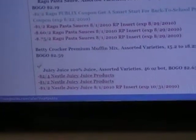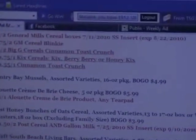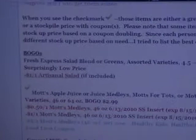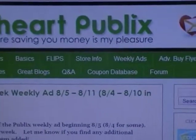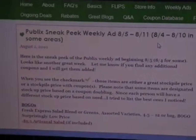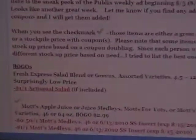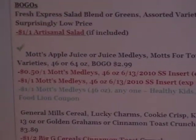I also usually use iheartpublics.com to find out all my BOGOs and the good prices. When you bring it up, there is a 'Weekly Ads' option at the top — that's the one you want. Then it'll show you the ad for this week and I go through and look at what's on sale. Some items, like a salad, I usually don't bother with unless you really like it.